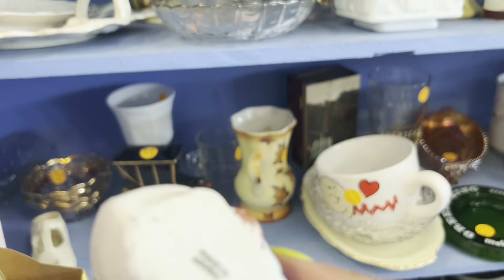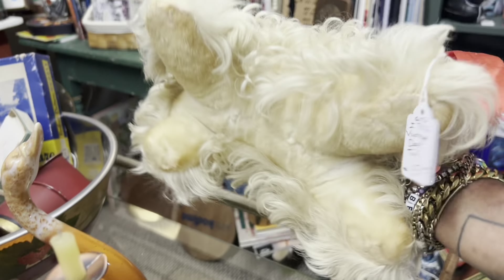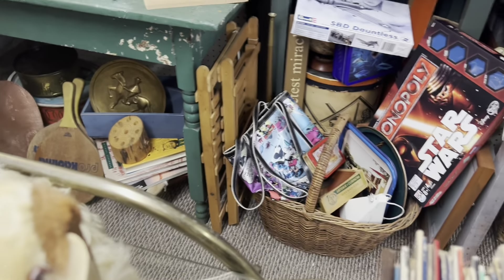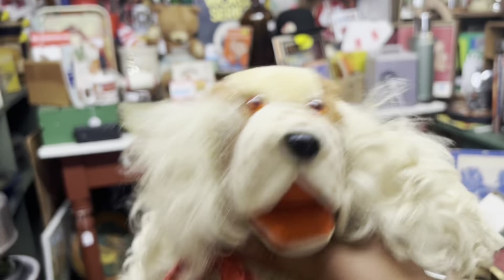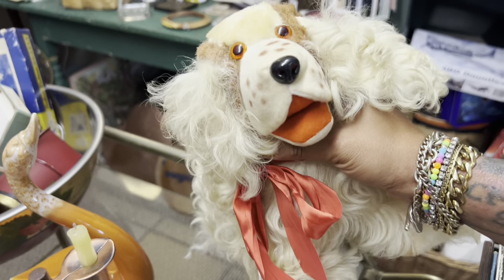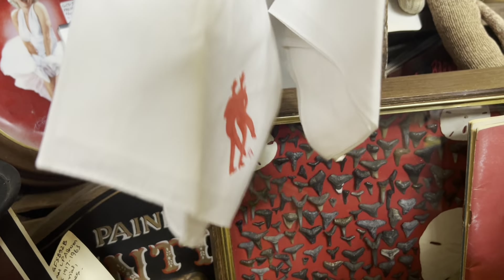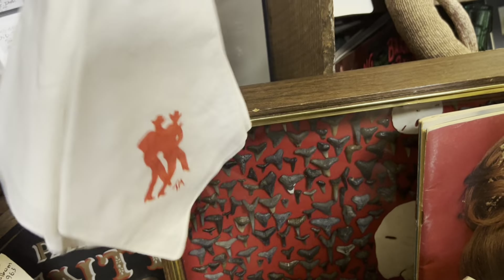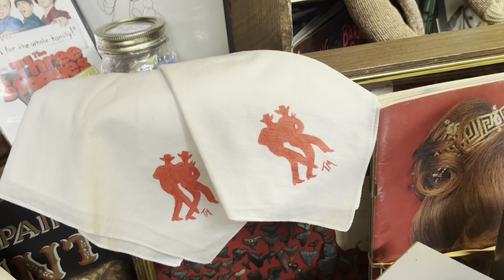Look at this little Dutch girl. Oh, this stuffed dog — how wonderful is he? It seems like real fur, not like dog fur. I kind of want to get him, but I've been straying away from stuffed animals recently. Cowboys — a pair of square dancing handkerchiefs, four bucks. Those are kind of fun. I'm gonna keep looking.